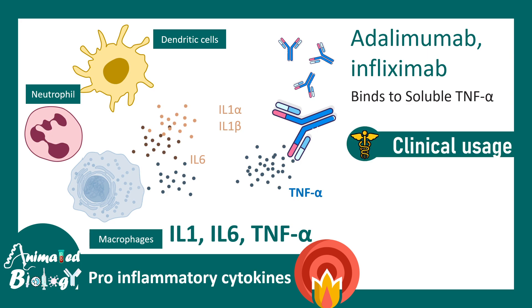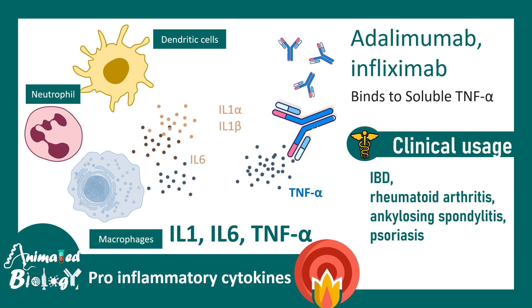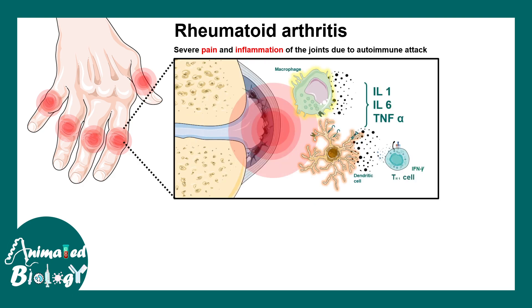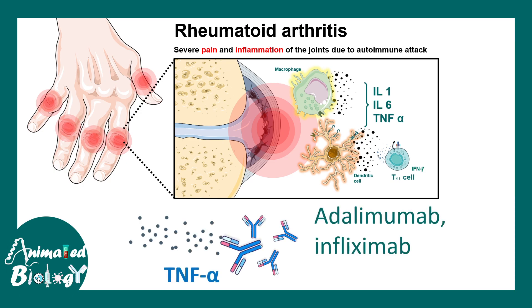These antibodies can be used in several diseases like inflammatory bowel disease, rheumatoid arthritis, ankylosing spondylitis, and psoriasis. In rheumatoid arthritis, there is severe pain and inflammation in the joints due to autoimmune attack. Several cytokines produced by T cells, dendritic cells, and macrophages act upon the cells of the joint. Inflammatory cytokines such as interleukin-1, interleukin-6, and TNF-alpha are involved. So in this context, if TNF-alpha is masked by antibodies like adalimumab and infliximab, that would give relief.